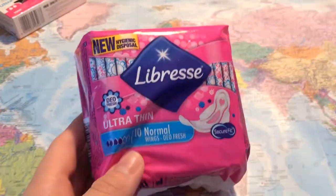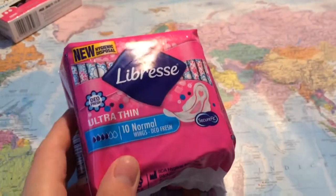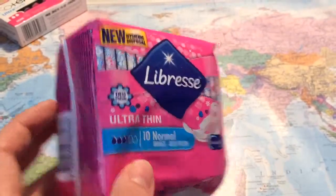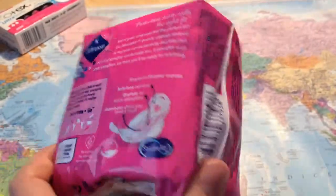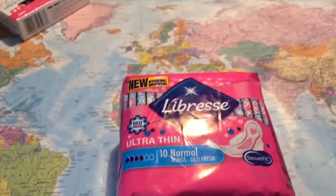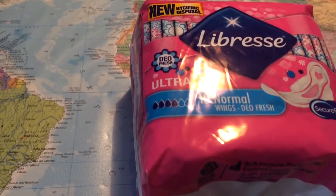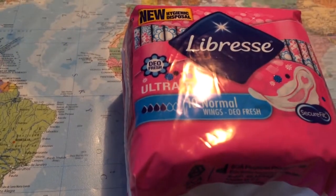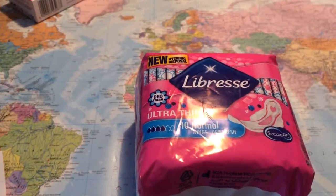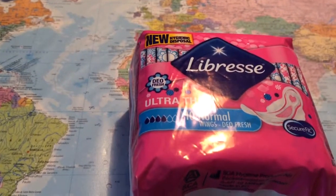Next I have these pads — it's Libris fresh ultra thin normal with wings. It's a normal pad, you know, and it was 34 count, which isn't that much.